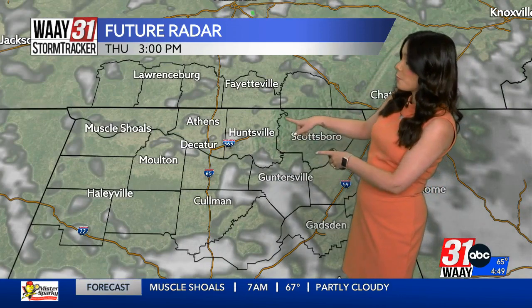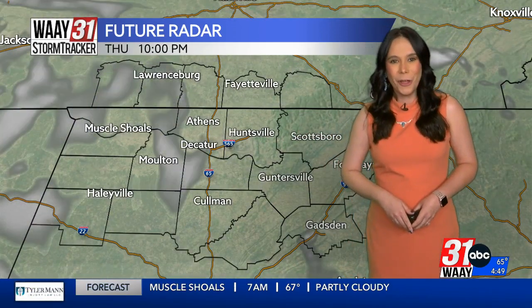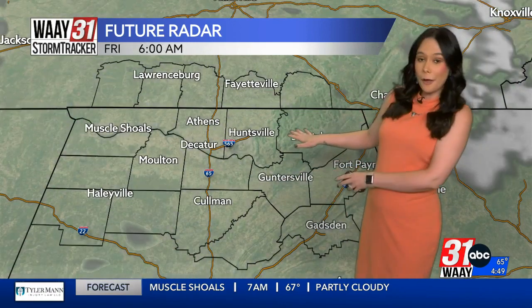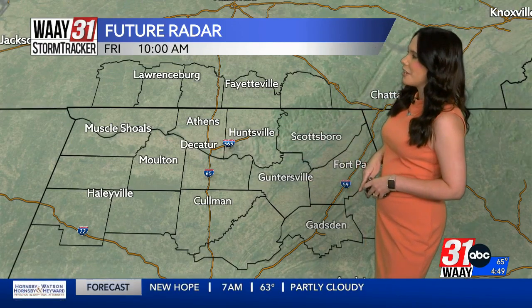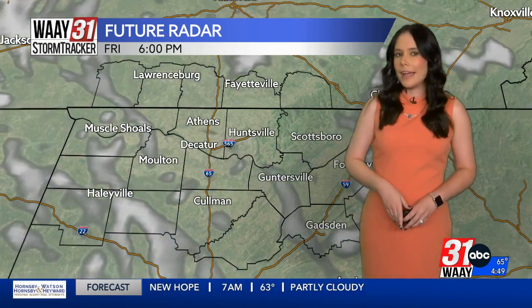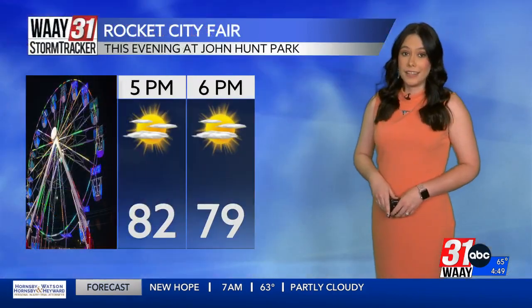This afternoon, some more sunshine — pretty much the same story we've seen all week long. We'll see the sunshine in the afternoon hours. A few more clouds will filter in during the overnight hours, and then the next day we'll start off with some cloud cover and then see that sunshine by the afternoon hours. So the same story can be said for your Friday as well — not a bad-looking forecast as we move into tomorrow.